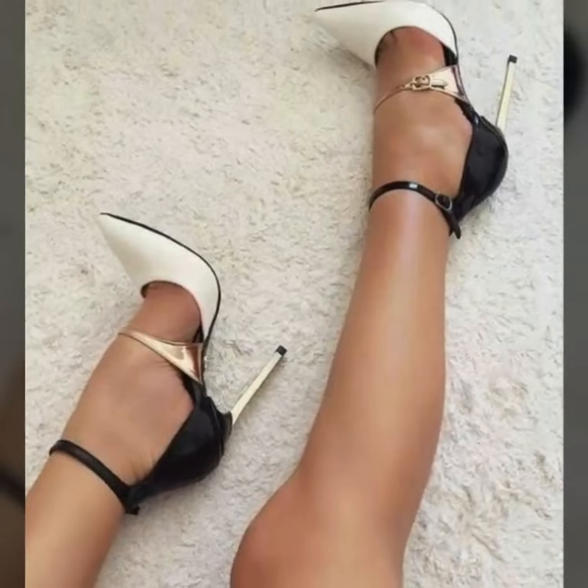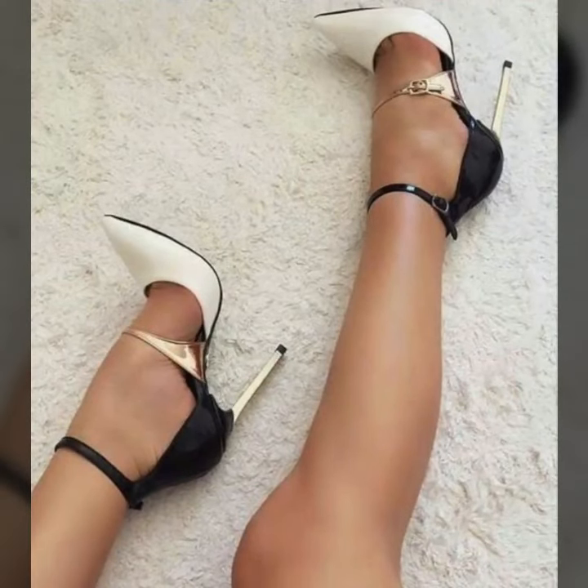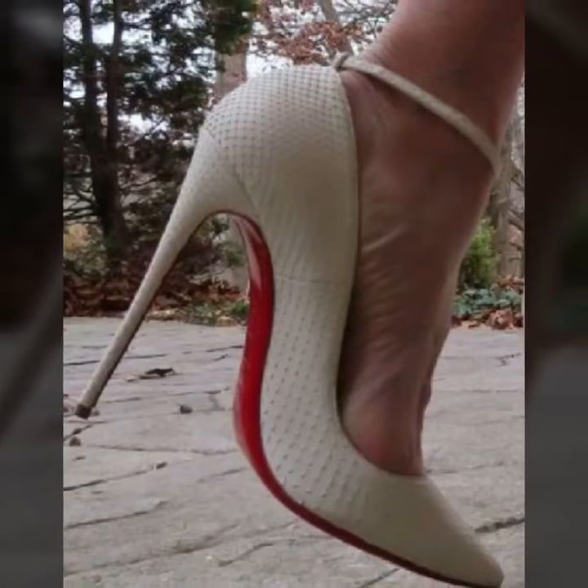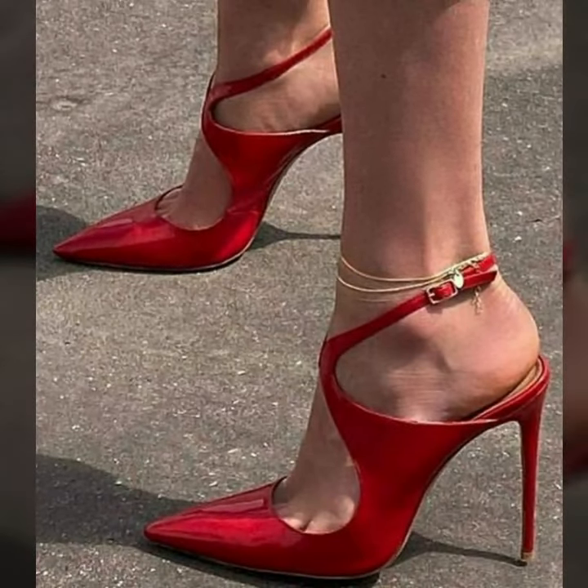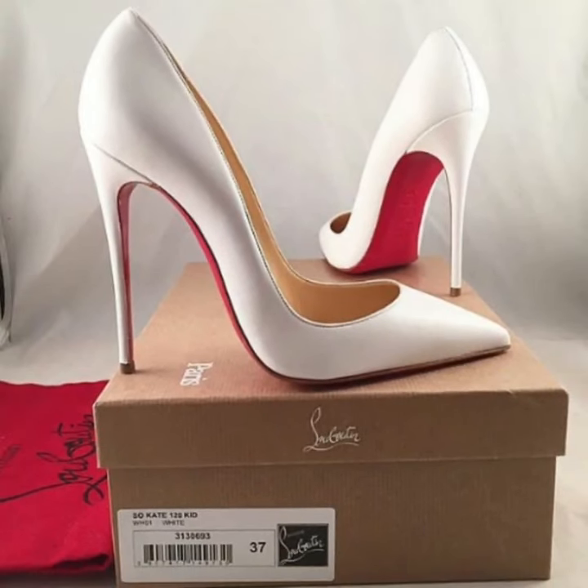You will see modern pencil heel pumps, pencil heel sandals, block heel pumps, block heel sandals, chunky heel sandals, and stylish unique different photo collection ideas. My channel is all about modern pencil heel pumps ideas.